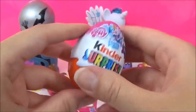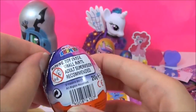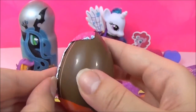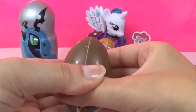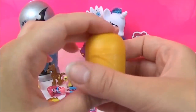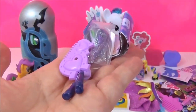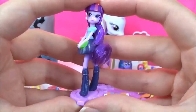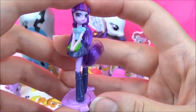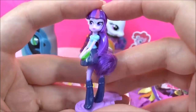And the last Shining Armor surprise is this My Little Pony Kinder Surprise Egg! I wonder which pony we'll get! It looks like we have a Twilight! Do you guys prefer My Little Pony or Equestria Girls? It's really hard to pick because I love the Equestria Girls movies, but it has to be My Little Pony for me because growing up I was obsessed with My Little Pony!